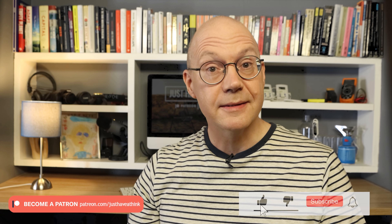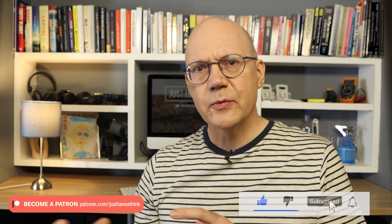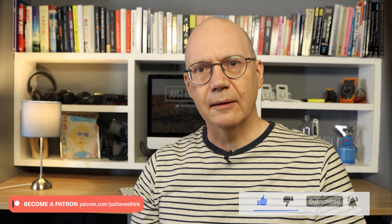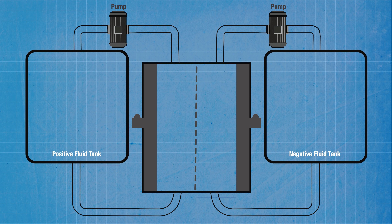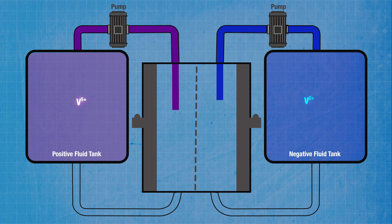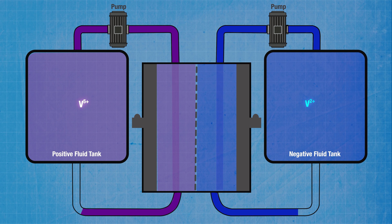Redox flow batteries are a brilliant idea. They're a kind of cross between a battery and a fuel cell and they're very easily scalable. The basic setup is two tanks of electrolyte liquid containing solutions of vanadium. The vanadium ions in each tank have different chemical configurations so that one tank acts as a positive electrolyte and the other tank acts as a negative electrolyte.